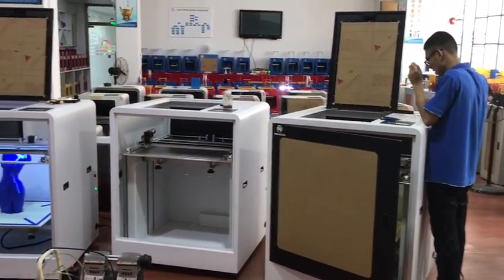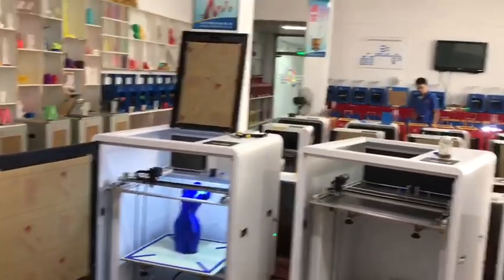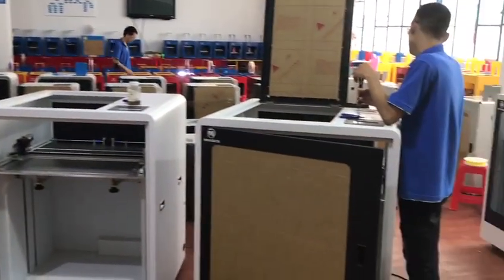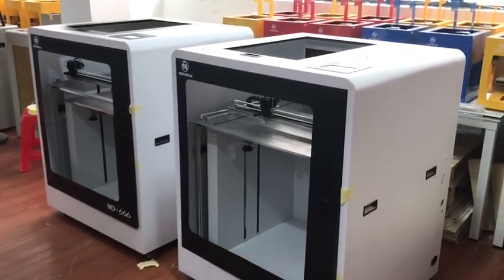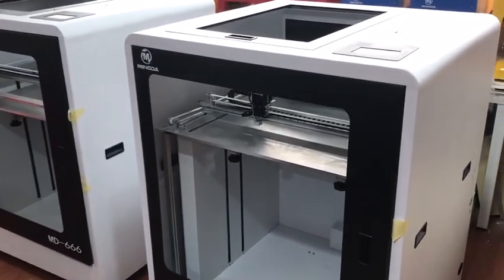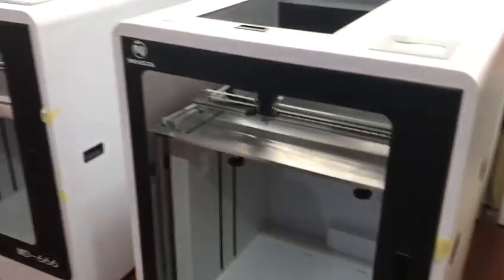This is our showroom. This is our big 3D printer, and the printer size is 600x600x600.